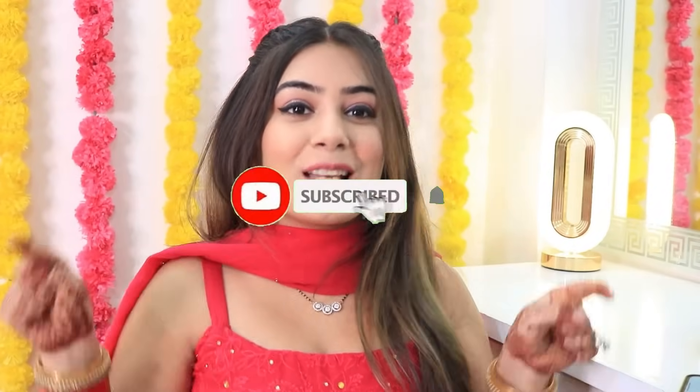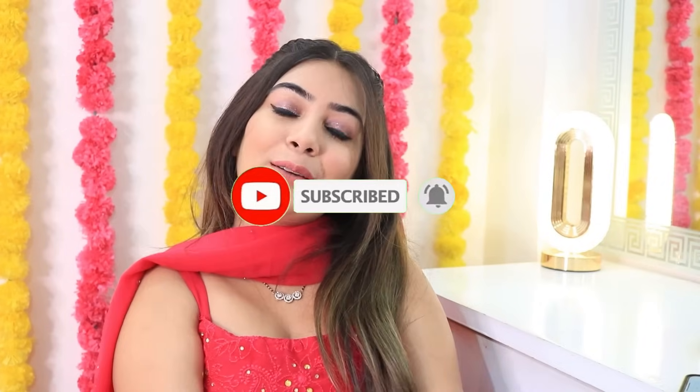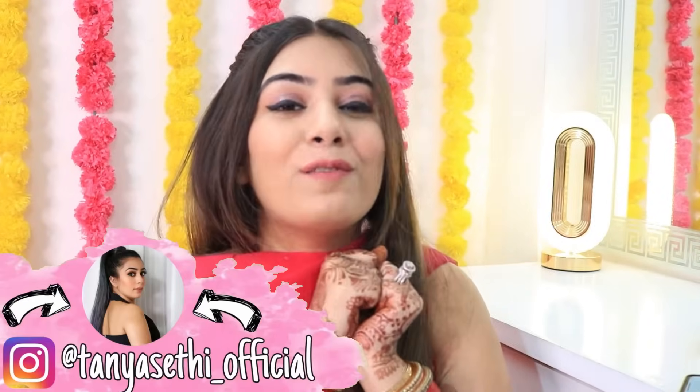That brings us to the end of this video. Let me know what you liked the most and what you think. If you enjoyed this video please give it a big thumbs up. Also please subscribe to my YouTube channel and follow me on my Instagram. Please follow me on my vlogging channel as well which is Tanshu Vlogs — link is in the description. I will see you in the next one. Bye!